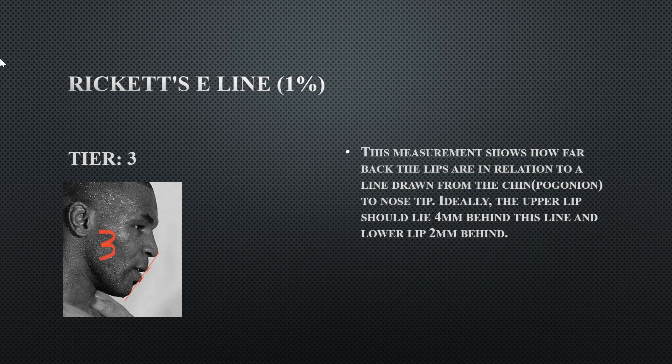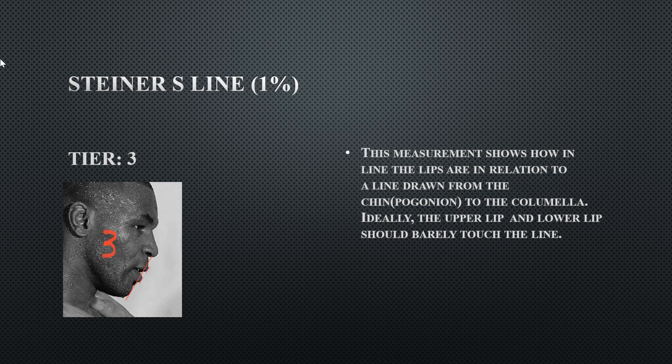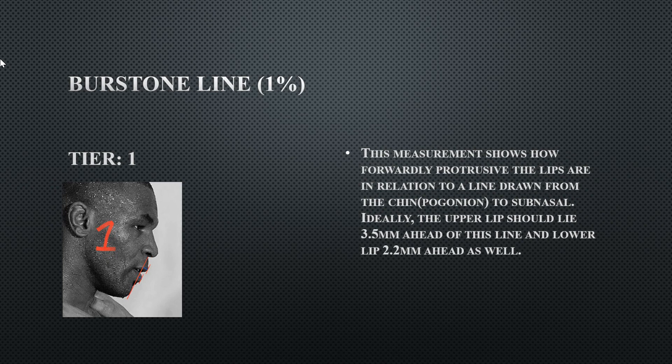For the lip measurements, starting with the E-line from the tip of the nose down to the chin — his lips actually touch the line when they should be behind it, so he gets a tier three. His lower lip passes the H-line, which it's not supposed to do — tier three for that as well. The S-line: both his upper and lower lips pass the line, which they shouldn't. On the Bursal line, his lips are actually pretty good, with his upper lip more protrusive than his lower.